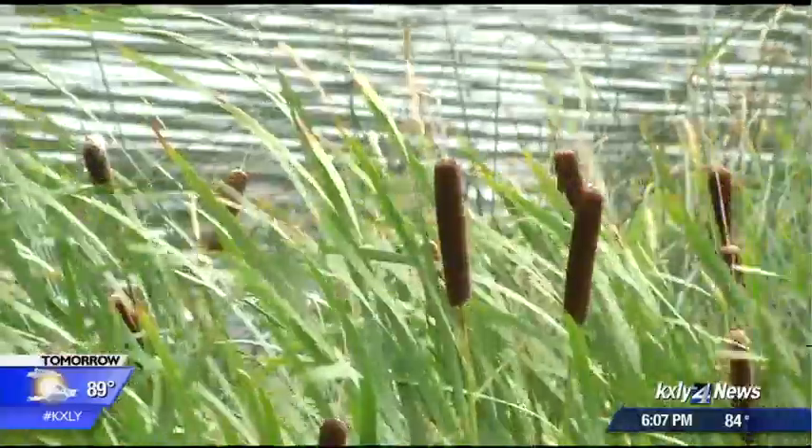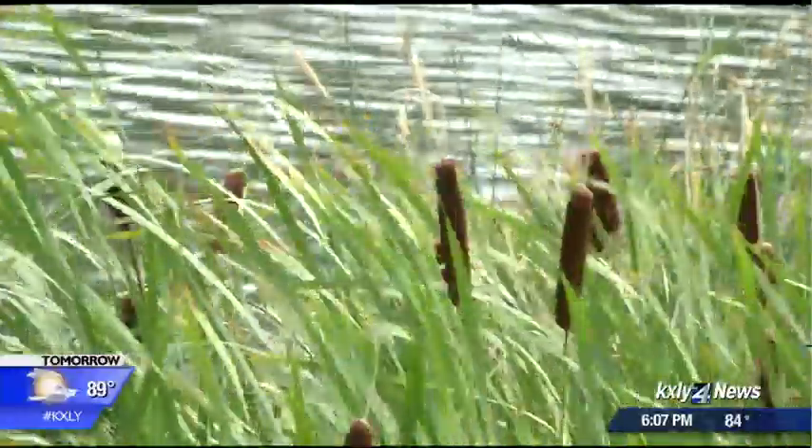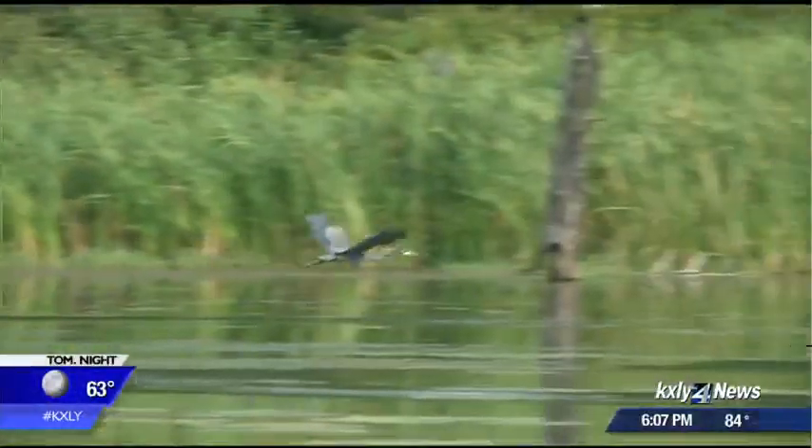The fish kill begins in October, with restocking later next spring. I'm Hawk Hammer, KXLY 4 News.